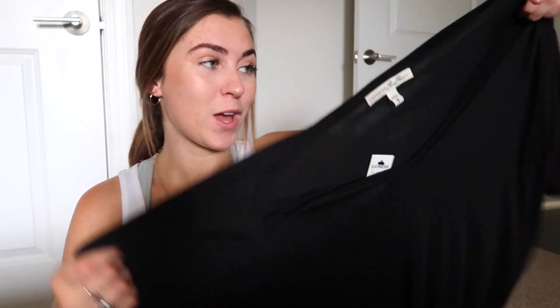Alright so next I picked up this big oversized black t-shirt. It's kind of just like a black v-neck style but it's like a slouchy t-shirt and I have so many new pairs of biker shorts that I'm bringing on this trip, so I wanted to have a big kind of oversized t-shirt because I feel like those look really cute with biker shorts.